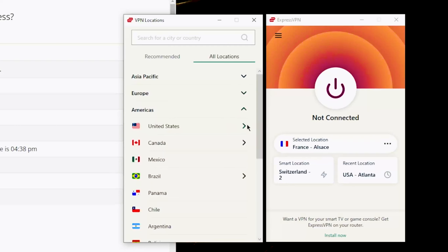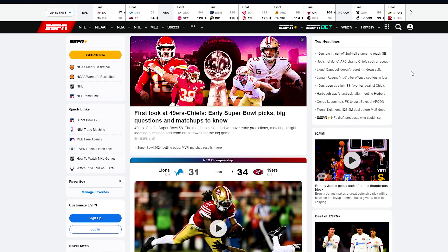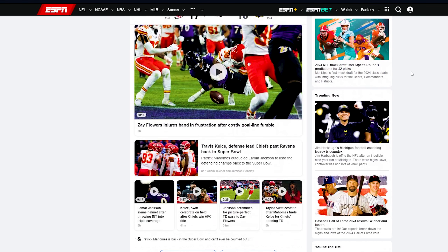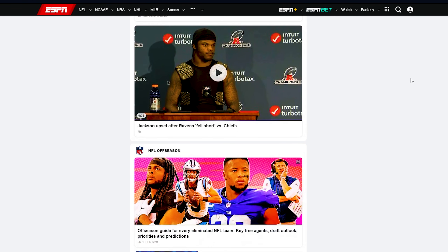Click on the hamburger icon to access the search option. Search and connect to a new server from the list. Once connected, launch your ESPN Plus. Switching to a different US server with a fresh IP address enhances your streaming experience by allowing you to switch servers without limitations.